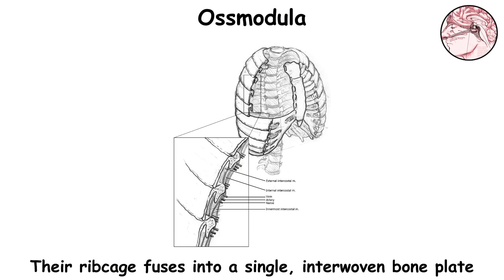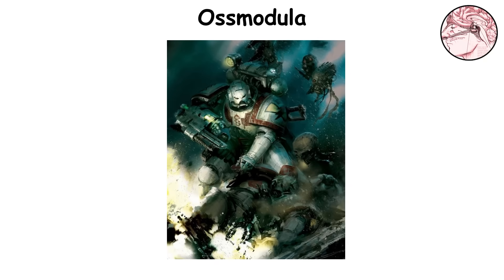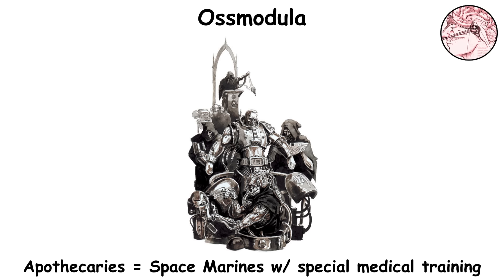Their ribcage fuses into a single, interwoven bone plate. This fusion not only offers enhanced protection for vital organs, but also contributes to the iconic bulk of the space marine. The fused ribcage serves as natural armor, while the reinforced skeleton enables Astartes to withstand blows. Although the organ remains stable, its enhancements can present challenges for apothecaries during open chest surgeries.